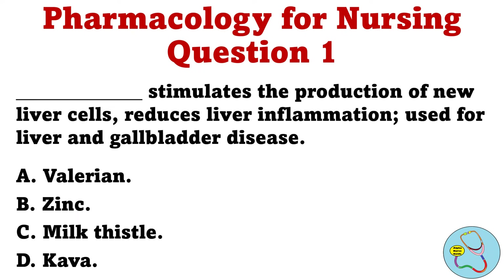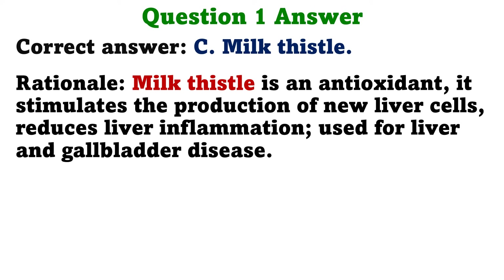Question 1: Blank stimulates the production of new liver cells, reduces liver inflammation, used for liver and gallbladder disease. A. Valerian. B. Zinc. C. Milk thistle. D. Kava. The correct answer is C, Milk thistle. Rationale: Milk thistle is an antioxidant, it stimulates the production of new liver cells, reduces liver inflammation, used for liver and gallbladder disease.